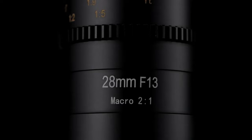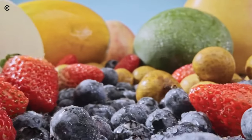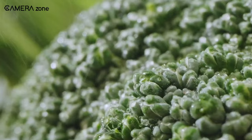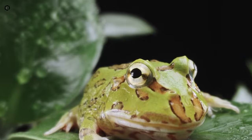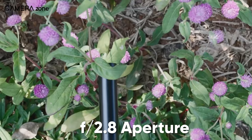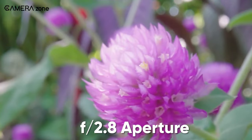Now let's take a look at its image quality. It will surely impress you with its 10 elements in 7 groups of optical construction using extra-low dispersion glass. This advanced optics package is specially designed to deliver stunning sharpness, clarity, and contrast even at high magnifications, while suppressing chromatic aberration. Combined with the bright f2.8 aperture, photographers can expect pro-level HD image quality.